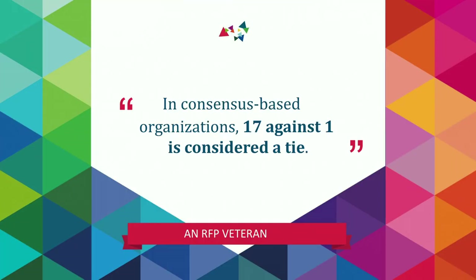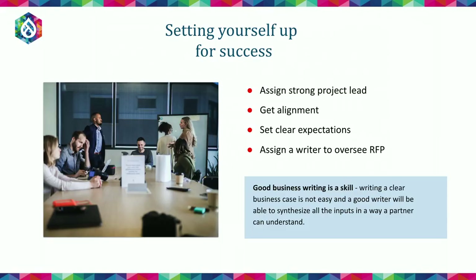In preparation for the RFP — in a consensus-based organization, 17 against one is considered a tie. You want to set yourself up for success internally by assigning a really strong project lead, getting alignment from all different stakeholders, and setting clear expectations about what the outcomes will reasonably be. On top of all this, make sure that you assign a good business writer to oversee the RFP process. They can grab all these different requirements from different stakeholders, digest them, and produce something that is great for partners to understand and clearly articulates what you're looking for.